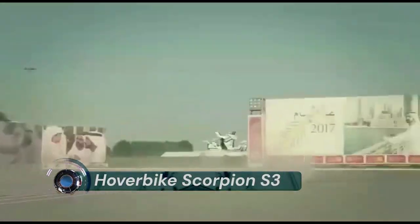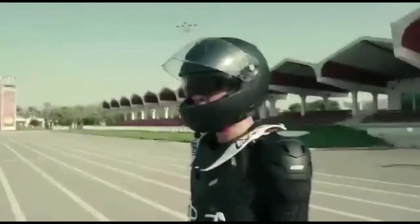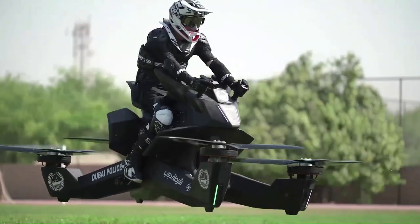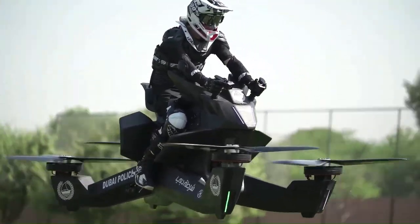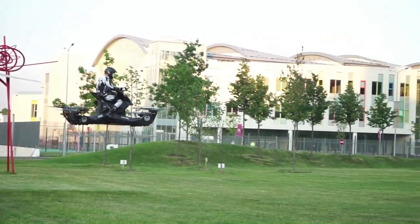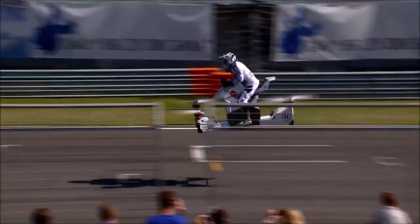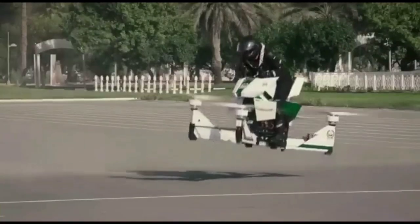Hoverbike Scorpion S3. Hoverbike Scorpion 3 is an extreme sports machine for those who are not afraid of height and speed. The layout of Scorpion 3 is like an ordinary motorcycle, but it can fly. Scorpion is a single-passenger, altitude-limited quadcopter hoverbike which started as a crowdfunding project.